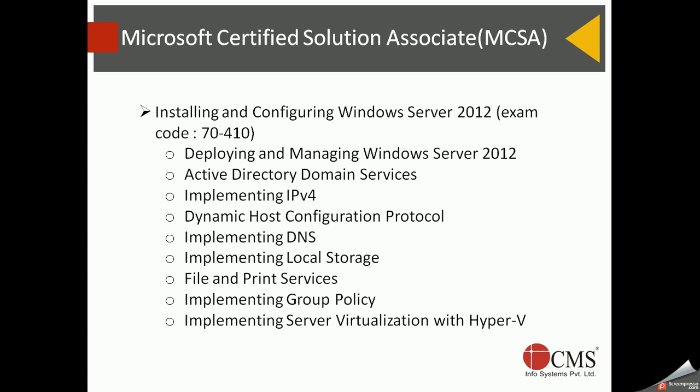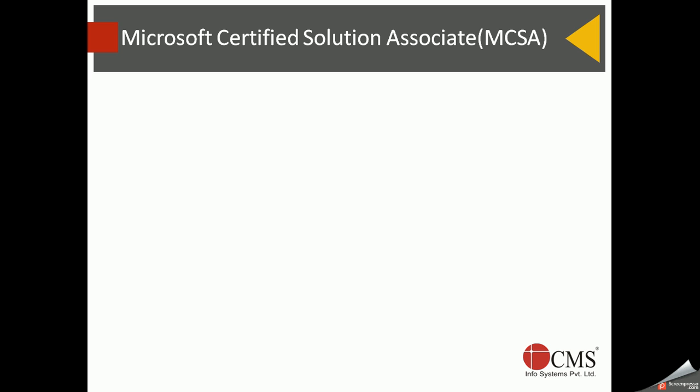At the end of the first exam, virtualization is covered at a basic level, giving a high-level overview of Hyper-V and how to install Hyper-V and create guest operating systems on it. That's quite a bit of content for the first paper. Next we move to the second paper, 'Administering Windows Server 2012'.